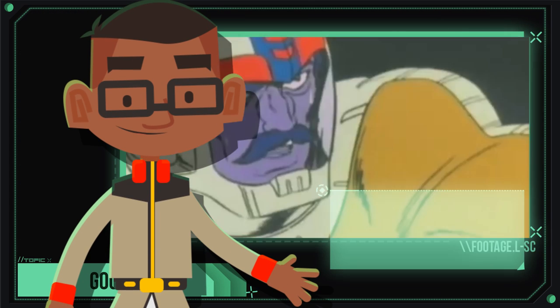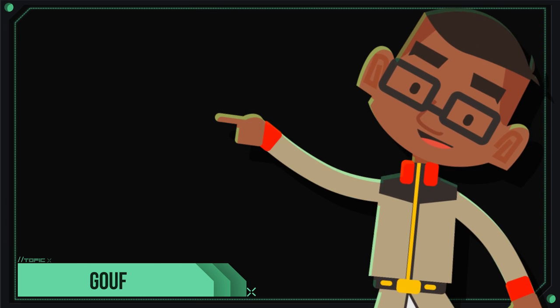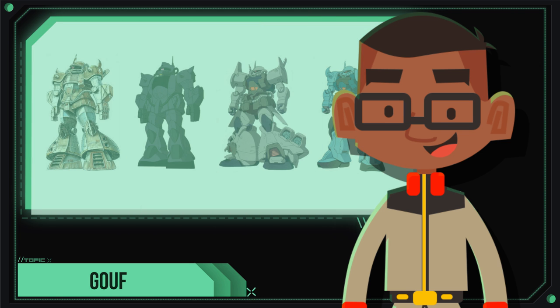The Gouf would finally see notoriety from its use by famed pilot and combat specialist, Ramba Ral. This unit would eventually become the foot soldier for Zeon's Earth operation, spurring the development of countless variations.